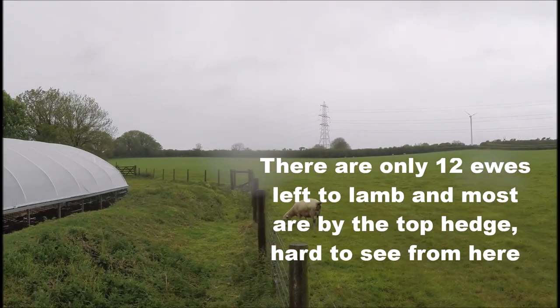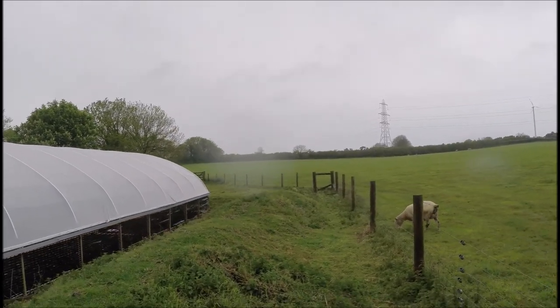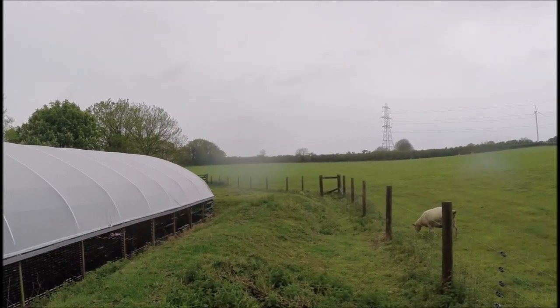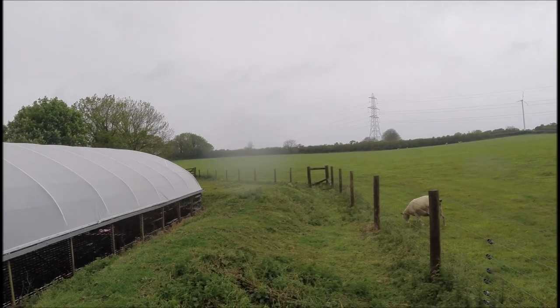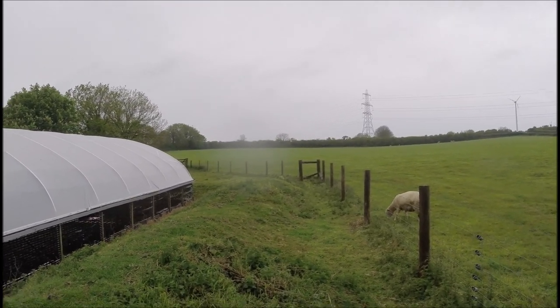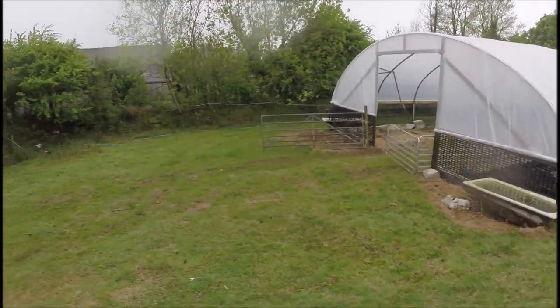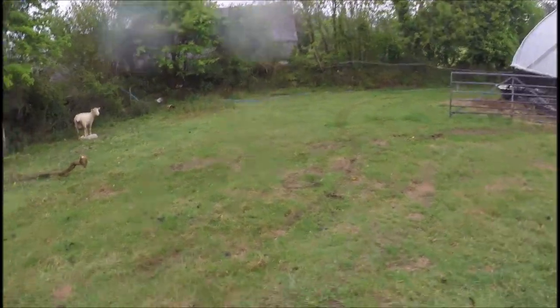Up by that top hedge — not sure if you can see — there's two sheep up there, another one with two lambs. That's not the best hedge to be standing on, and that is where this ewe lambed this morning, right up there. Like I said, this weather is not unusual — we're used to it and that's why we are geared up for it.